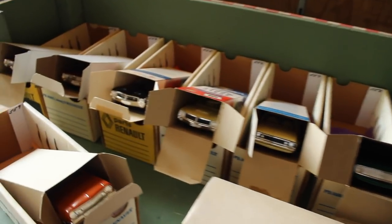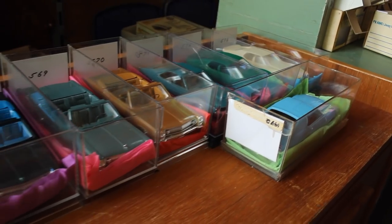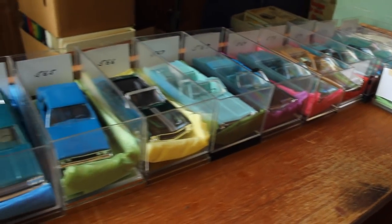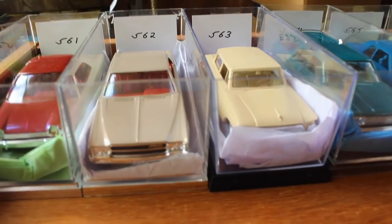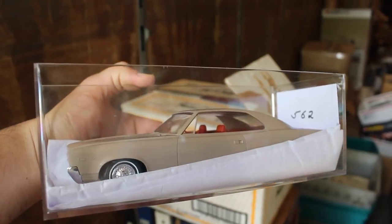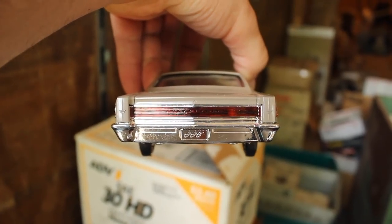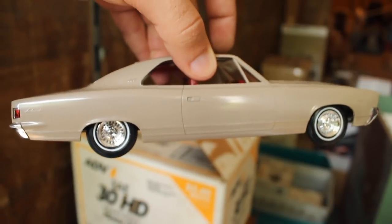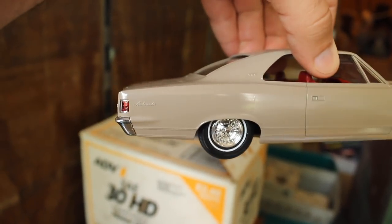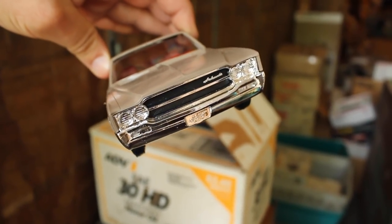Now, this is the stuff people pay big money for — all these models here. Notice each one has an individual auction number, so they're selling them one by one, not as a group. We've got an Ambassador model — I've never seen anything like this before. Check out the detail on that. I think that's a 1969 given the roofline and the rear end design. Only '69 had that style taillight. I always thought they were pretty cars in their own right. Very cool, but I'm sure these will go for plenty of money. And since it's not even the same year as my car, I'm not going to bid on it.